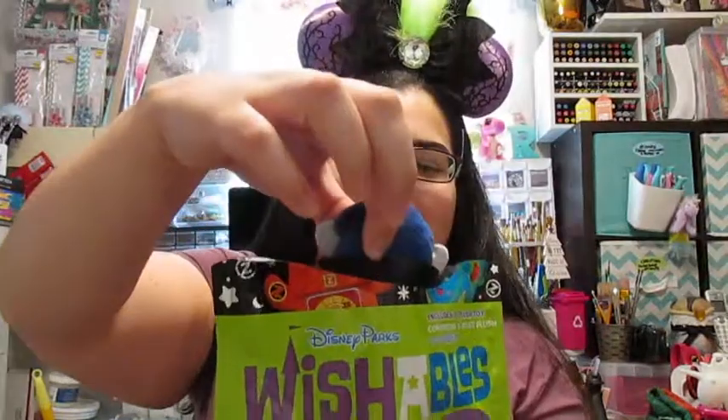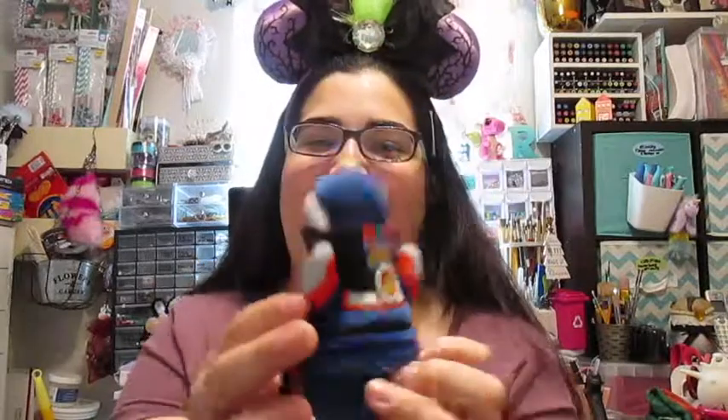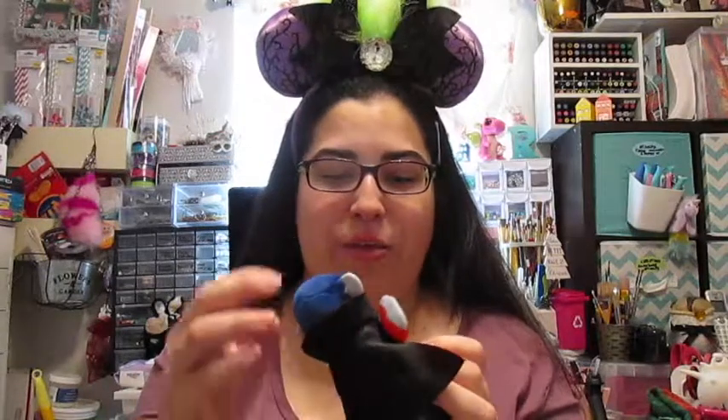Here we go — oh no, I got a double in my second bag! Well, I guess I could always try to trade for another one. Disney Pins Blog has a Wishables page where you can trade with other people who have doubles, so I'll try to trade for one of the ones I don't get. I only have Emperor Zurg right now, so anything besides Emperor Zurg will be great.